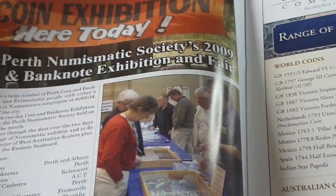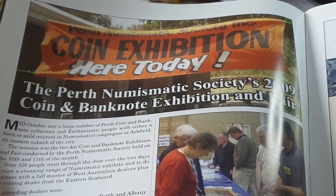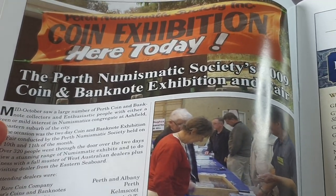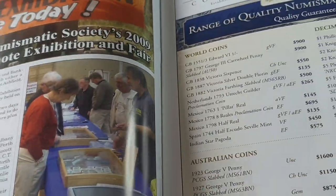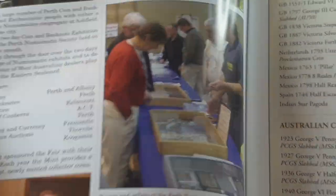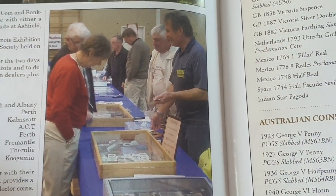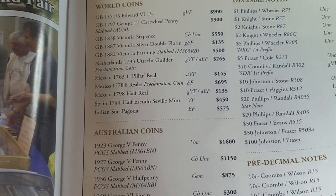They have information about coin and banknote exhibitions. If you want to know about those, I reckon it's actually very interesting. As you can see, the people who have gone are probably always the older generation, but it's probably going to be a lot of young people too.